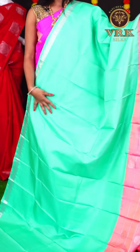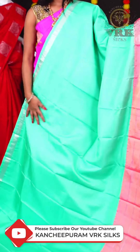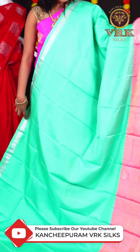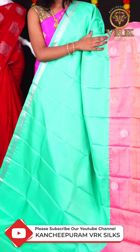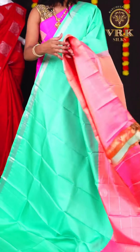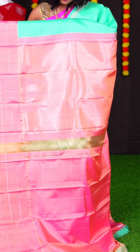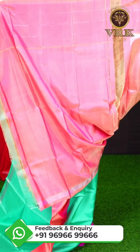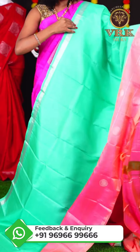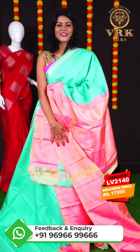Here we have another beautiful saree with a rare pastel green and pink color combination. This saree has all over plain body. We have an open border with light pink color buttas with silver zari. The pallu is a designer pallu, and the blouse is a plain blouse. The item code is LV2140 and the price is Rs 17,500.